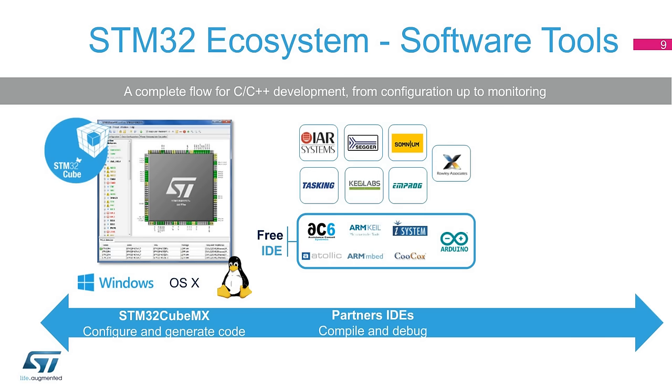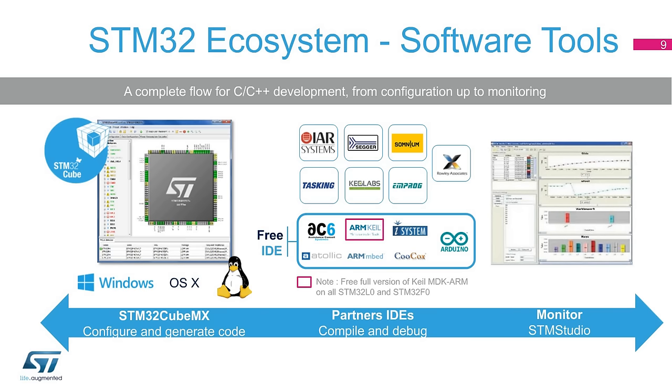STM32 users can choose between commercial IDE solutions or completely free ones. Users can benefit without any restrictions from the AC6 System Workbench for STM32, ARM mbed Online IDE, KUCOX, and Atollic TrueStudio on all STM32 MCUs, or pick the Keil MDK-ARM IDE free for all STM32F0 and STM32L0 devices. Finally, with a tool such as STMStudio, the user can monitor the behavior of their application in a non-intrusive manner.